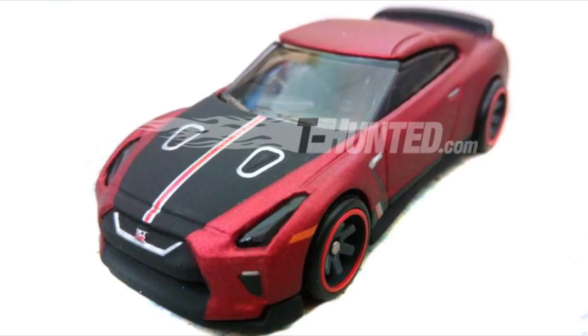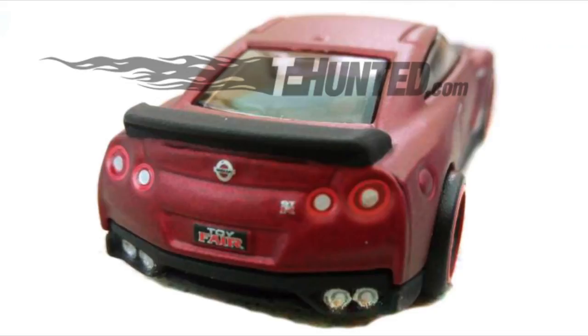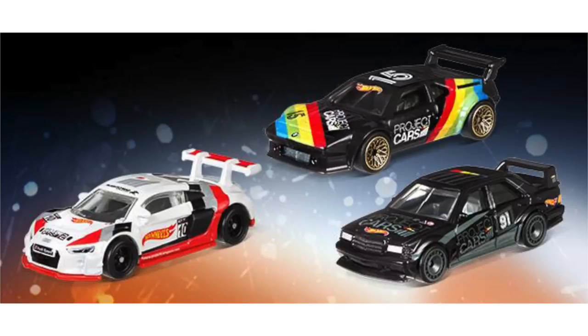GTR fans might be a little jealous right now because this sweet 2017 Nissan GTR R35 was an exclusive car for a toy fair event. The car was given to those who attended the event, which makes this GTR a very rare and most likely expensive purchase for anyone looking to own one in their collection.